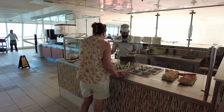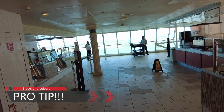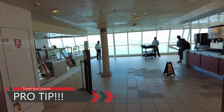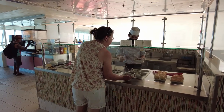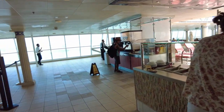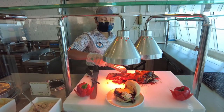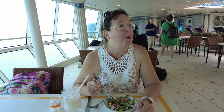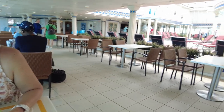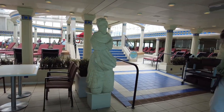Quick pro tip: this is the Solarium Bistro, which is very small, but if you want to avoid the crowds in the Windjammer there's no one here — you can grab a salad, a great roast beef sandwich, or some pizza. The solarium itself is really nice — comfortable temperature, plenty of seating, and a good-looking pool in the middle.